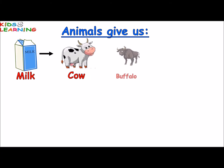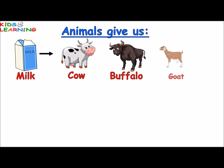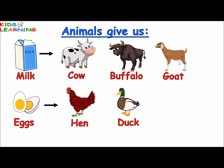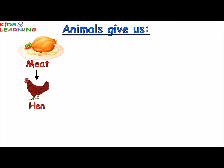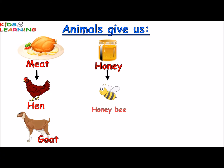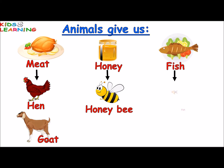We get eggs from hen and duck. We get meat from hen and goat. We get honey from honey bee. Some people also eat fish as food.